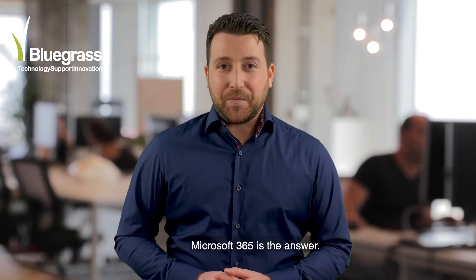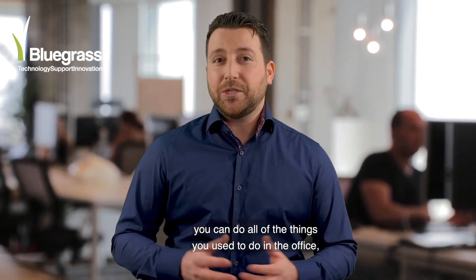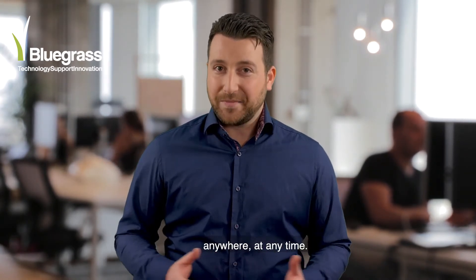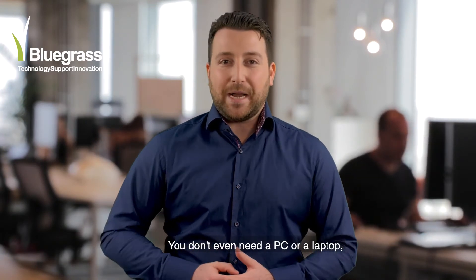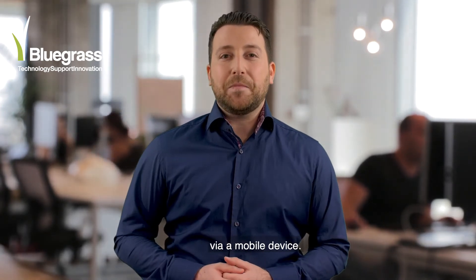Microsoft 365 is the answer. With tons of cloud-based applications, you can do all of the things you used to do in the office, anywhere, at any time. You don't even need a PC or a laptop, as a majority of applications can also be easily used via mobile device.